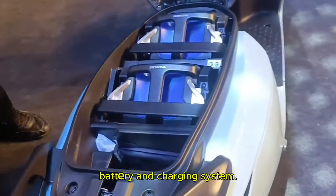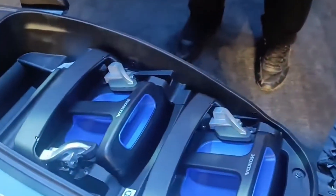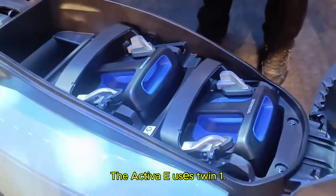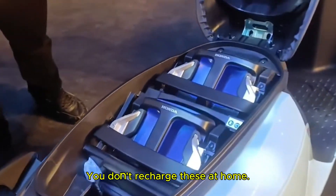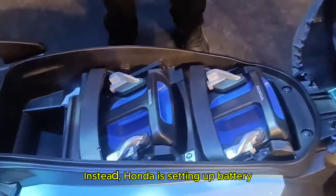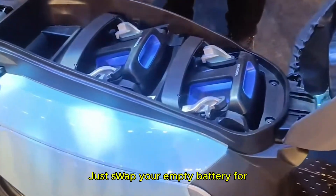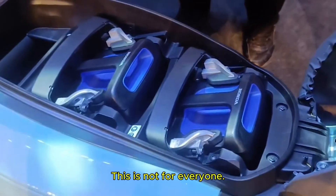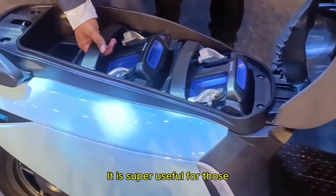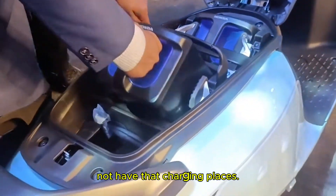Now let's move on to the battery and charging system — this is where these two scooters really make a difference. The Activa E uses twin 1.5 kilowatt swappable batteries, and here's the best twist: you don't recharge this at home. Instead, Honda is setting up battery swapping stations in cities like Bangalore, Mumbai and Delhi. Just swap your empty battery for a fully charged one in minutes. This is super useful for those who live in flats that don't have charging facilities.